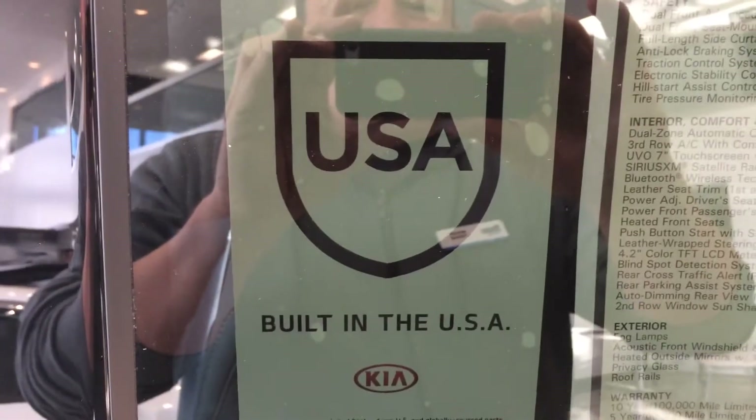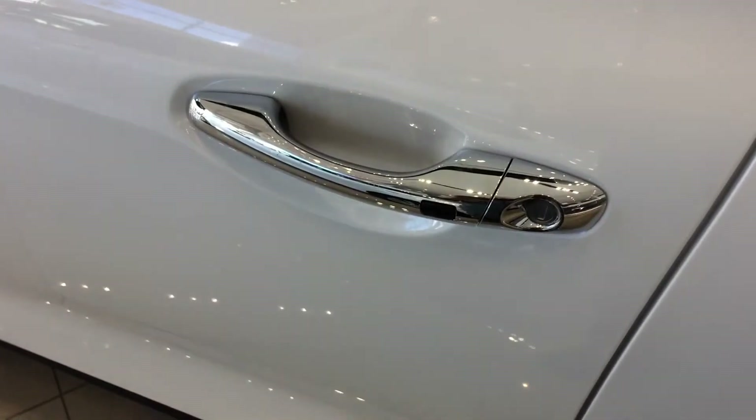The Sorento is built in the USA. This one is equipped with keyless entry — you can see the soft push button there to get you in, as well as the push button start.